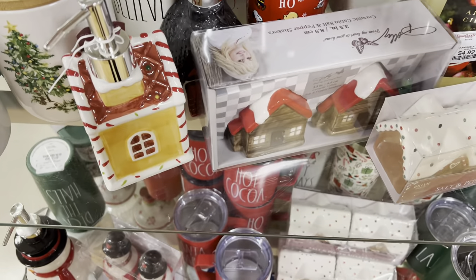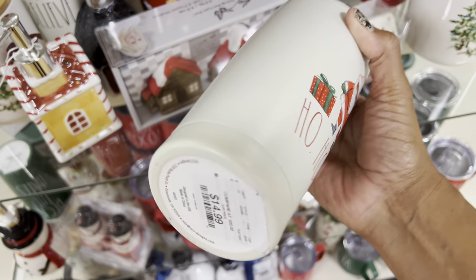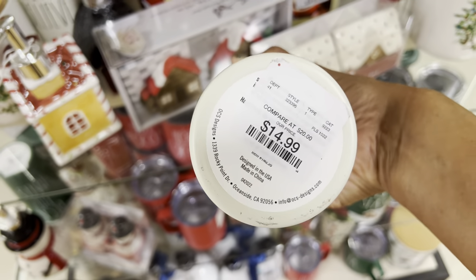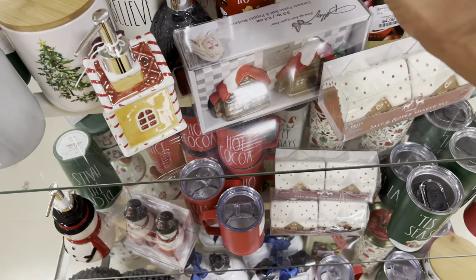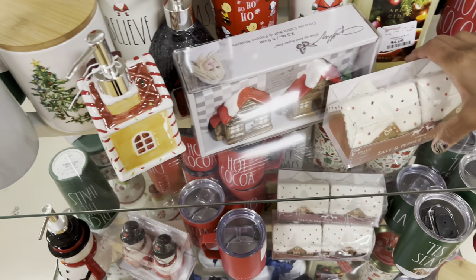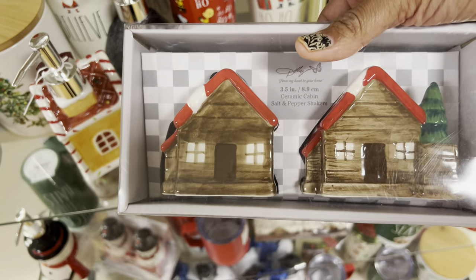Y'all know when I see something worthy of showing, I typically show it. So cute! Yeah, that's Radon for $14.99. I actually thought this Dolly merchandise is so cute — look at these little salt and pepper shakers!